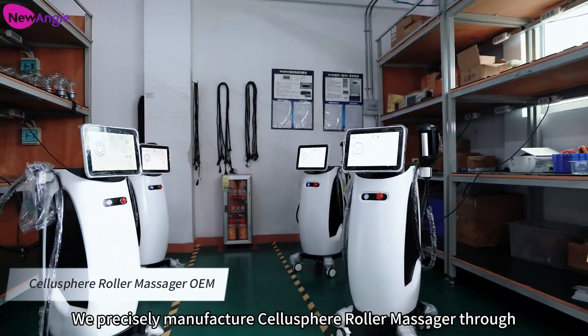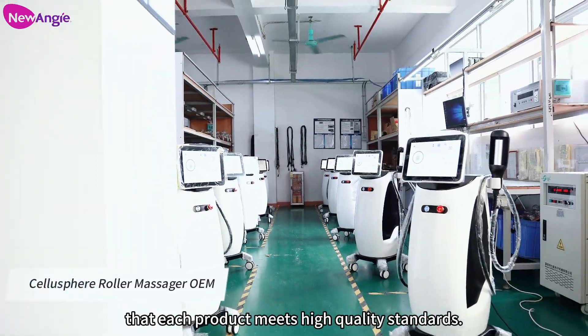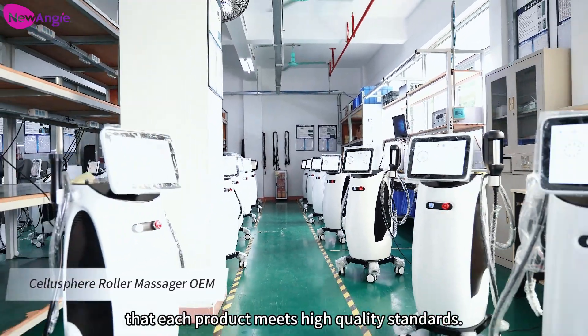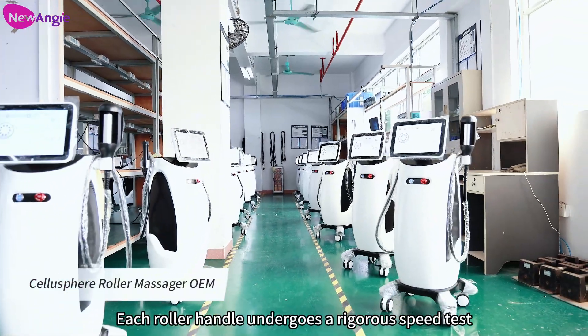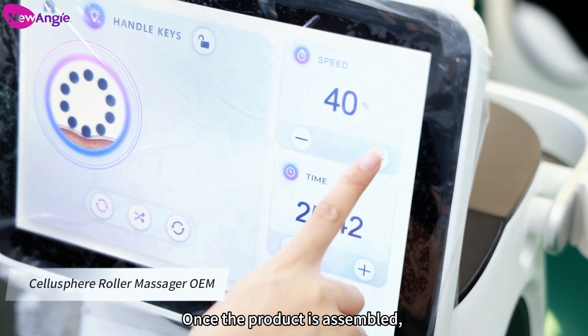We precisely manufacture Salosphere Roller Massager with automated production lines to ensure that each product meets high-quality standards. Each roller handle undergoes a rigorous speed test to ensure a stable and efficient massage effect.